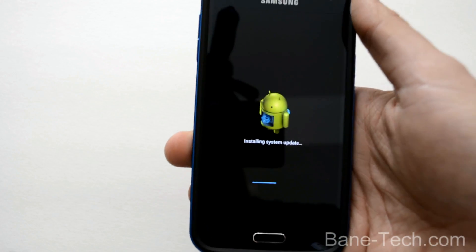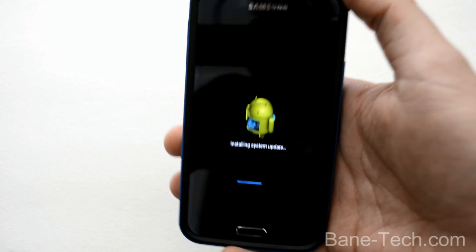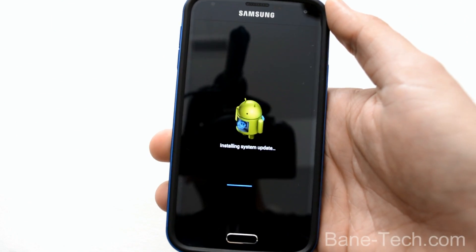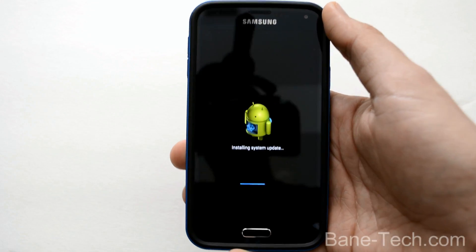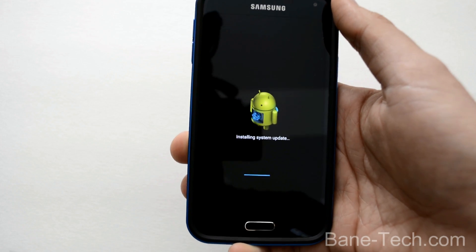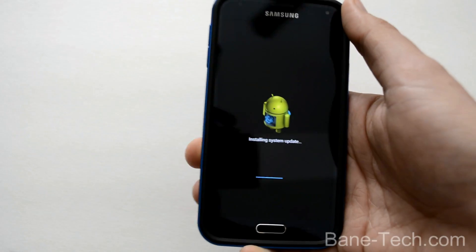There's nobody else except for Nexus devices that has this in the United States. So if you're stock and not rooted, this is the only device right now — at least at the time of this recording — that you can get Android 5.0 Lollipop on without being rooted or having a Nexus phone. I saw the news update and I was like, I've got to check my phone, see the update, I've got to go make a video. So that's what I'm doing now.